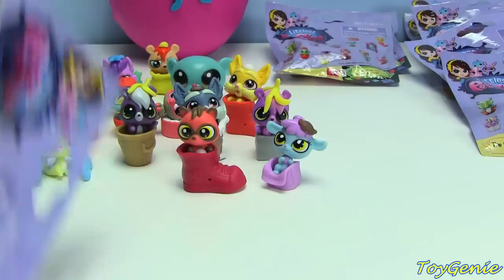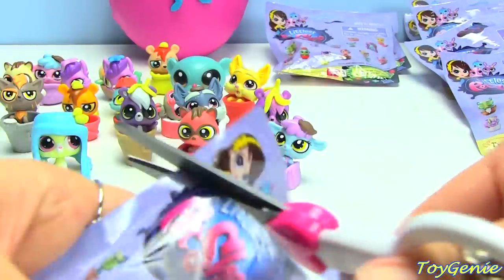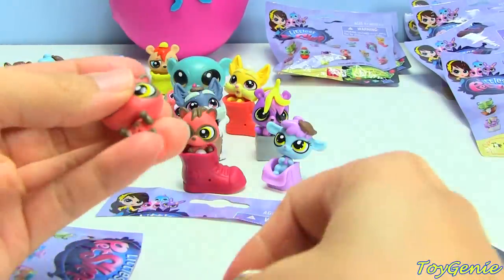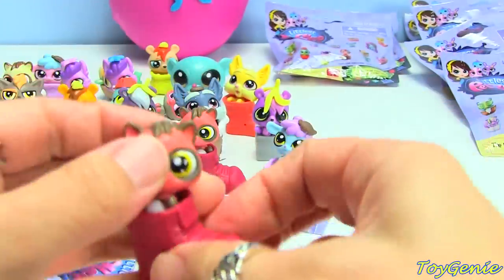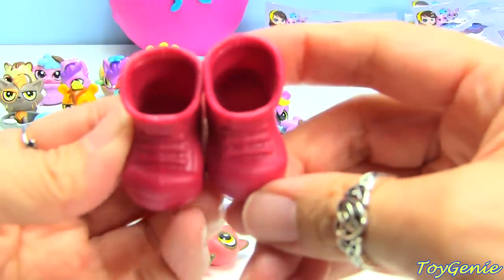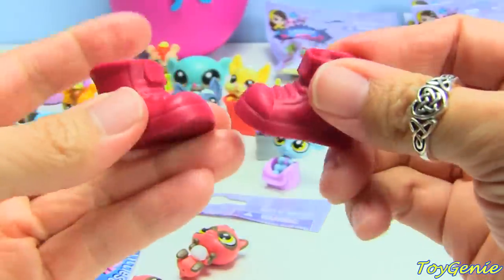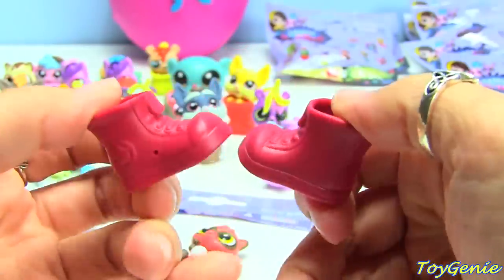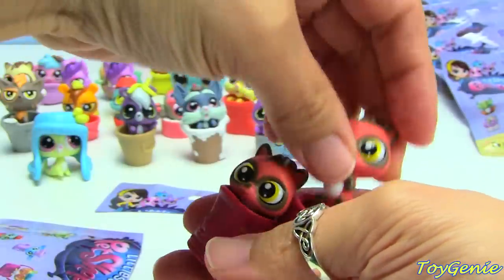Here's the next one. Let's see who we get. We got another Rayboot back-to-back! That is totally okay because I love shoes. Look at this! These boots are cool because there's no way to tell whether it's a left or a right, so it looks like you have a pair. I think I'm more excited about the shoe than the pet. Is that bad? That's bad.